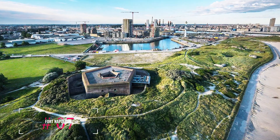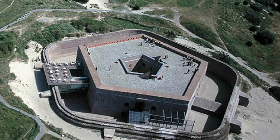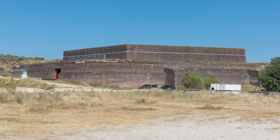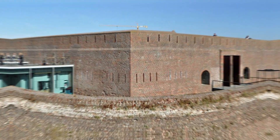At number seven, we have Fort Napoleon. This polygonal fort was completed in 1811 and has served various purposes over the years, including as a German headquarters during the First World War. The fort is still completely intact and offers an interpretive trail that is also adapted for children.